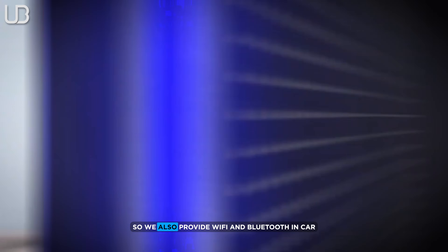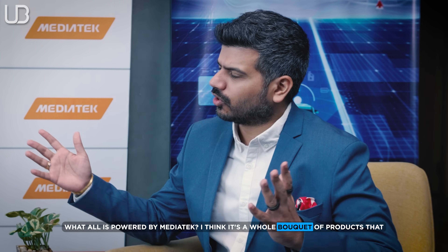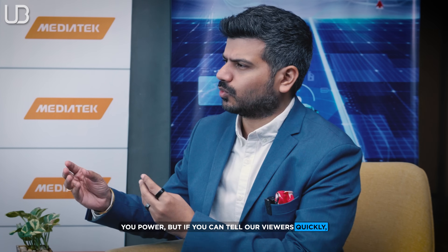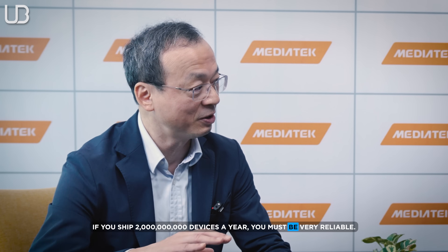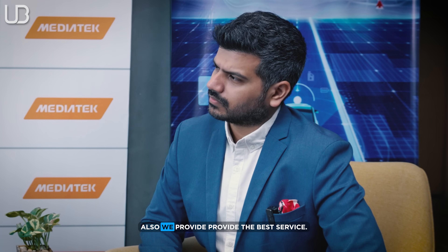MediaTek is also the number one Wi-Fi provider in the world, and they supply Wi-Fi, Bluetooth, GNSS, and PMIC for automotive applications. MediaTek powers two billion devices — an astonishing number. Dr. Chang says this reflects their strong technology and product reliability: if you ship two billion devices a year, you must be very reliable. MediaTek cares about quality and timely service, positioning itself not only as a technology company but also as a best-in-class service provider.